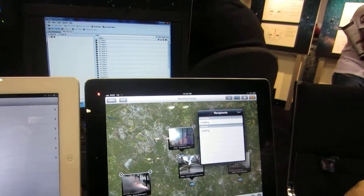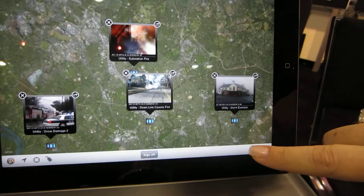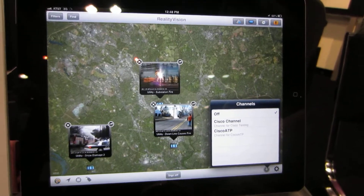Just like those feeds that we were viewing from Cisco, we have that same ability to share, but we also have the ability, because of our integration with Cisco IPICS, to have a secure conversation with other authorized users on a push-to-talk channel.